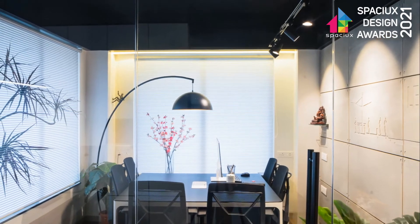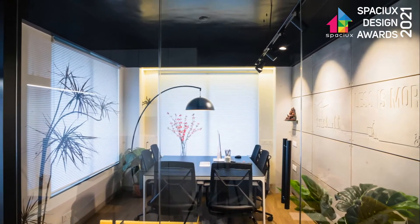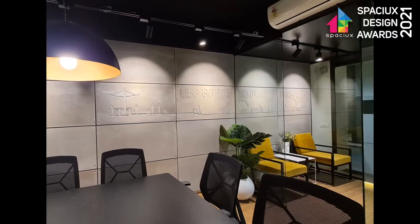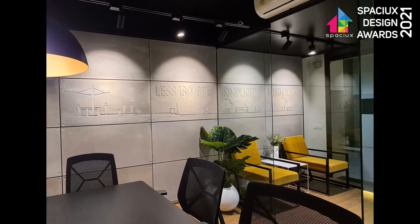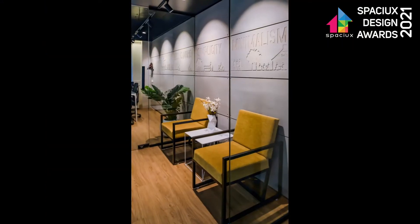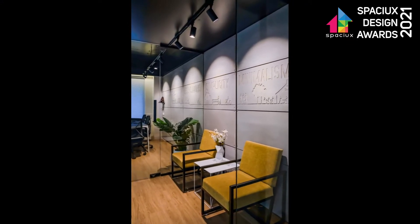The ceiling is painted in black to create a sense of homogeneous space, which also binds together and frames the entire space. Glass partitions run vertically from floor to ceiling without any mullions. This frameless glass partition blurs the boundaries between the waiting area and the personal office.